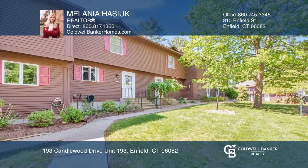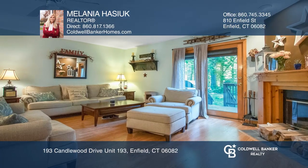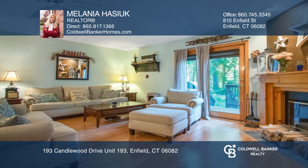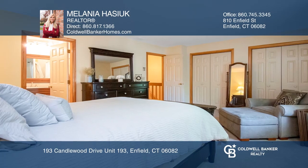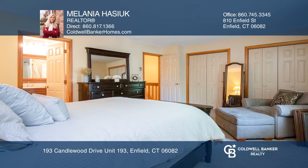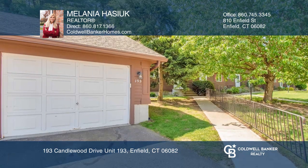This two-bedroom, two-and-a-half bath condo has modern finishing touches, including stainless steel appliances, a finished basement space with laundry, and a master bedroom with an ensuite bath. Other features include a single-car garage and a private rear deck.